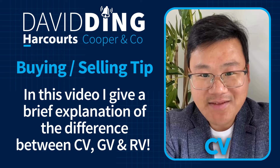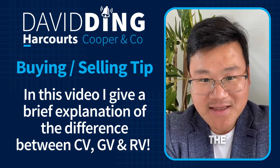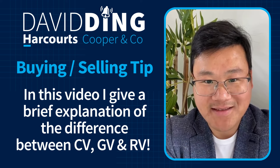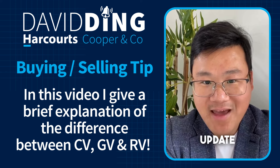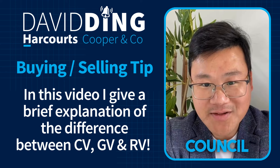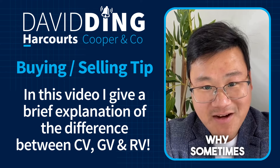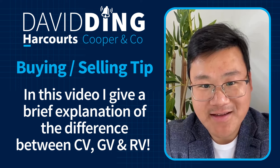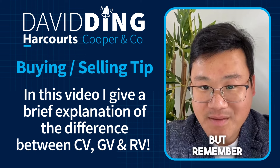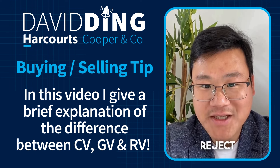What is the difference between CV, GV, or RV? CV and GV usually mean the same thing — council valuation or government valuation — which usually updates every three years. But don't worry, no one from council will visit your property, which is why sometimes it's inaccurate. You can reject it by simply going to the city council website, but remember, you only have a very short period of time to reject.